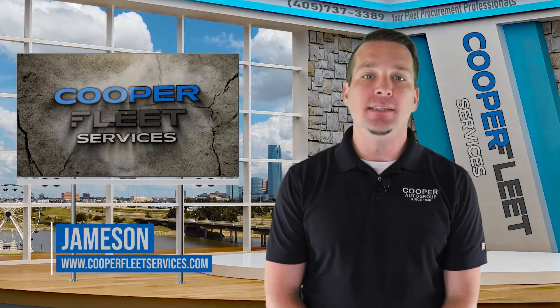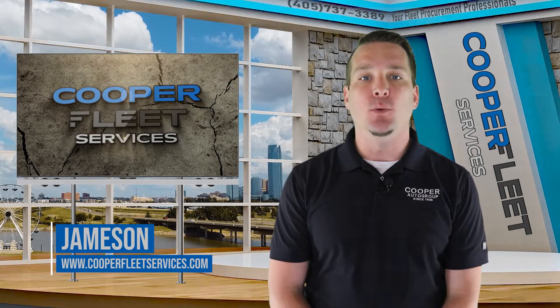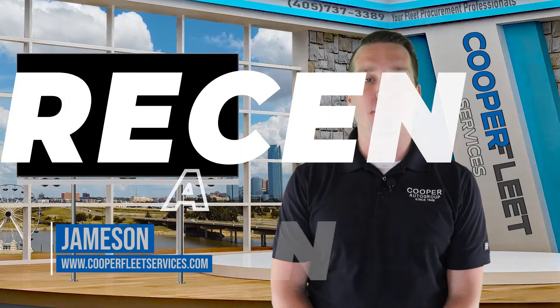This is Jameson with Cooper Fleet Services. Today is May 13th, 2022, and this is Recent Automotive News.